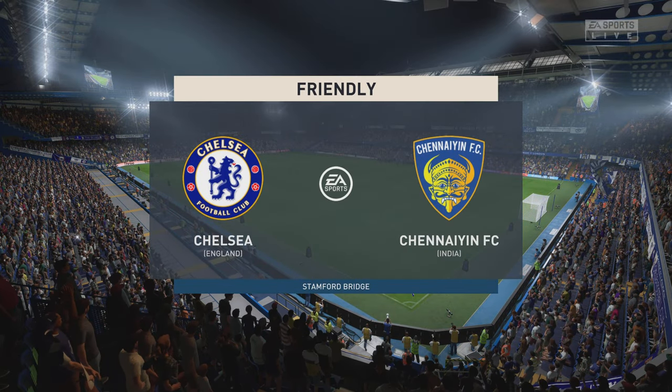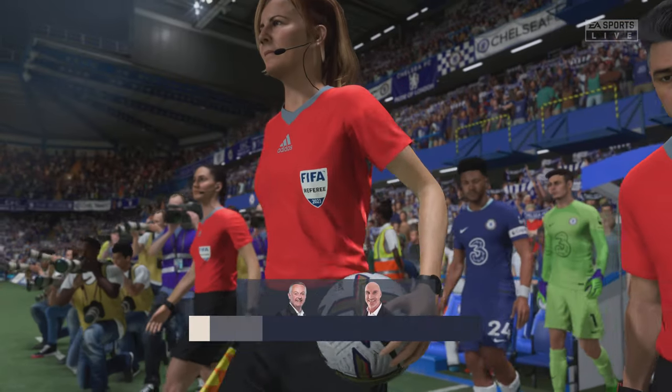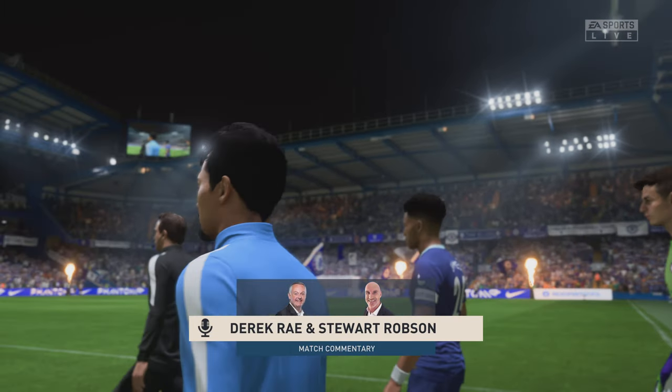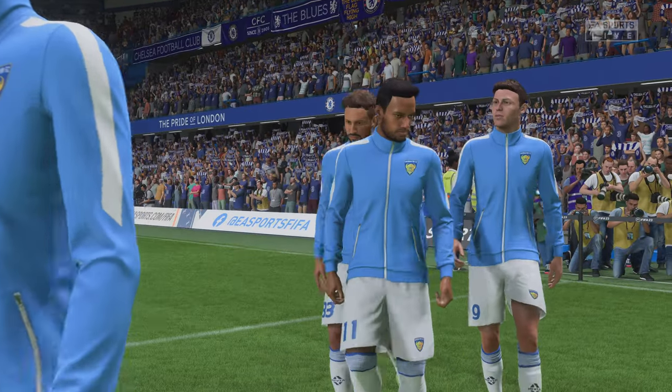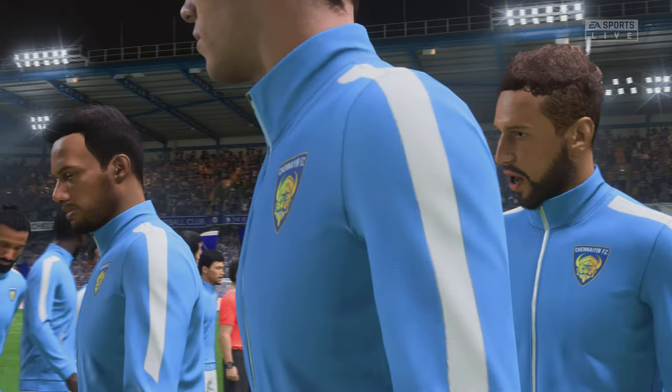The floodlights are beaming down on the players here at Stamford Bridge in West London. I'm Derek Ray getting ready to bring you all the action, accompanied by my broadcasting partner Stuart Robson. With the game just moments away now, this really ought to be a superb watch — it's Chelsea versus Chennai.